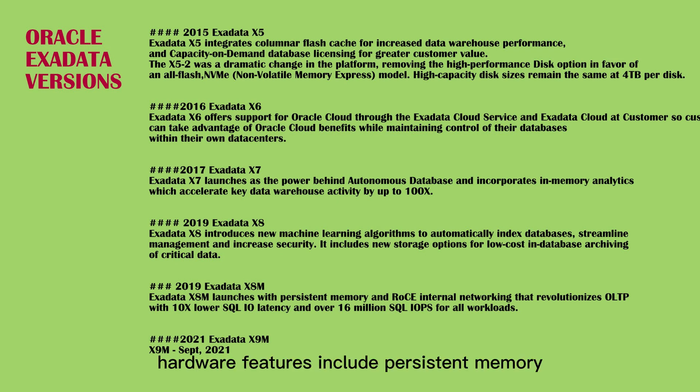Hardware features include persistent memory (PMEM) in storage and 100 Gb/s internal fabric with 2.5x increase. Software features include RoCE (RDMA over Converged Ethernet), persistent memory data accelerator, persistent memory commit accelerator, and KVM virtual machine support.